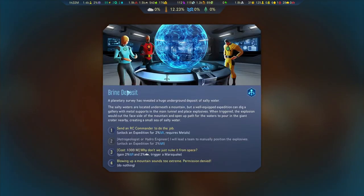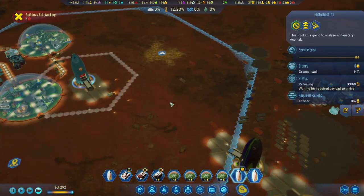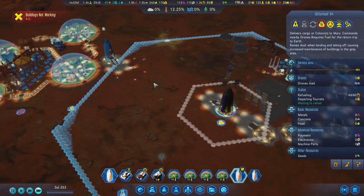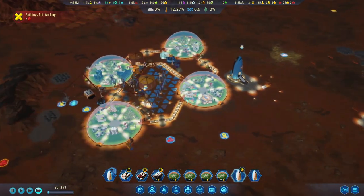Brine deposit! Planetary survey has revealed a huge underground deposit of salty water. Send an RC commander to do the job, unlock an expedition for 2%. Why don't we just nuke it from space? Marsquake - 300,000. Well, why not? Let's do this one. Quick autosave. Maybe it's this rocket over here - still waiting for payload. We'll see what's going to happen.